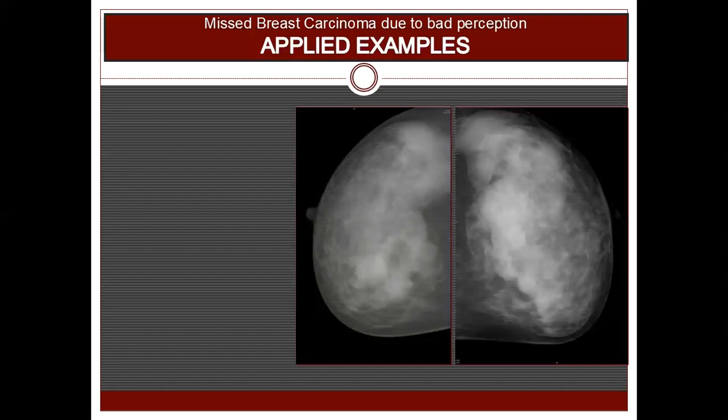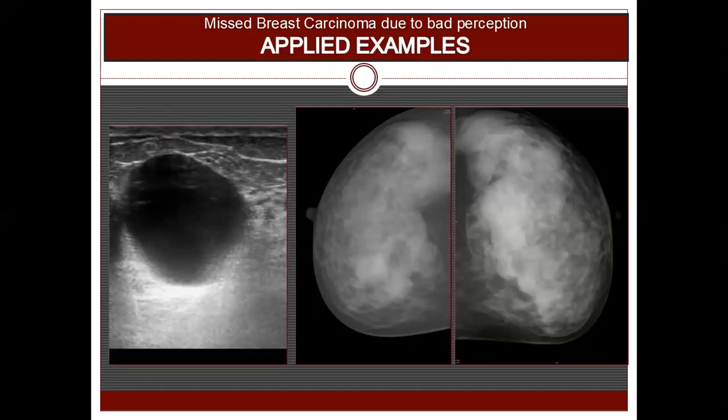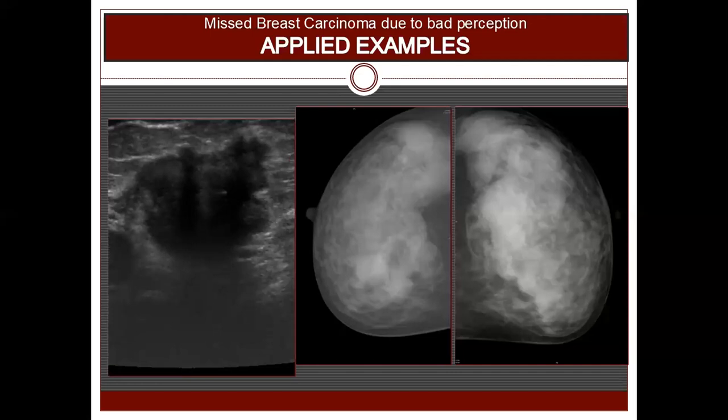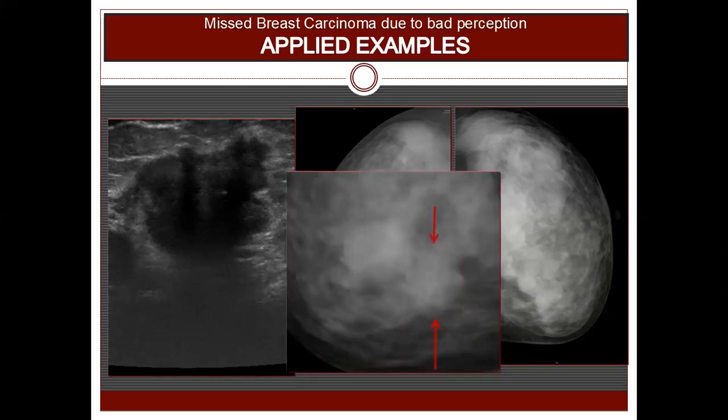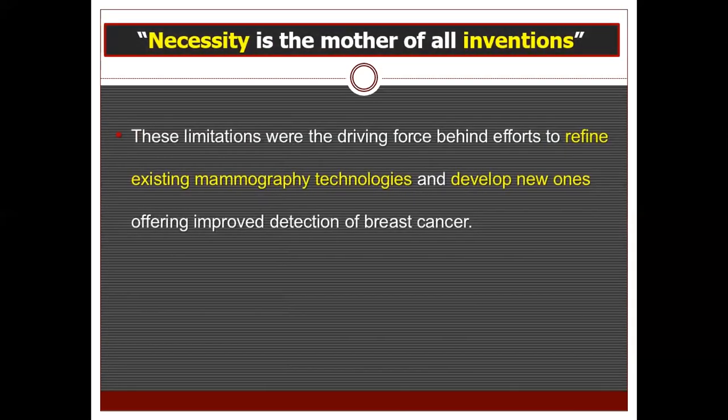This is another case. She has heterogeneous dense breast parenchyma with multiple partially obscured mass lesions. On ultrasound examination underlying these lesions there was fibrocystic mammary changes, but on scanning the right breast we saw an irregular hypoechoic mass lesion. It was present all along but was masked because of the dense heterogeneous breast parenchyma. These limitations were the driving force behind efforts to refine existing mammography technologies and develop newer ones offering improved detection of breast cancer.